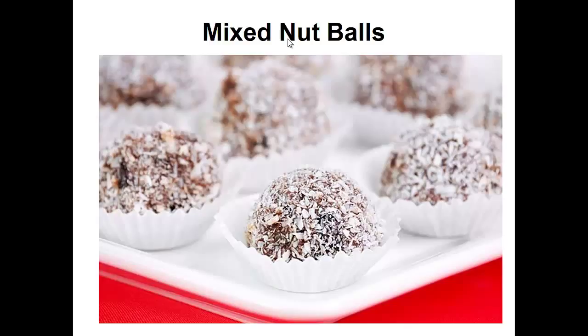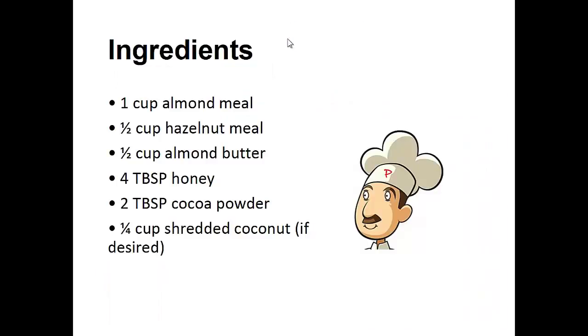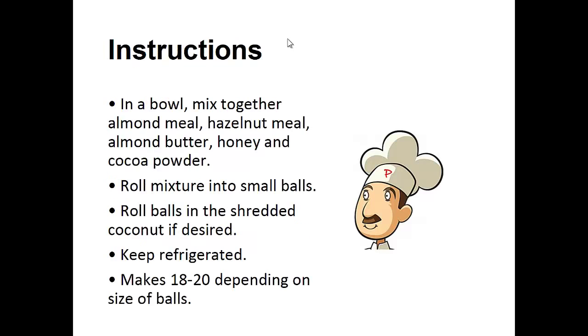Now on to the recipe. Mixed nut balls. Ingredients: one cup of almond meal, half cup of hazelnut meal, half cup of almond butter, four tablespoons of honey, two tablespoons of cocoa powder, one quarter cup of shredded coconut.